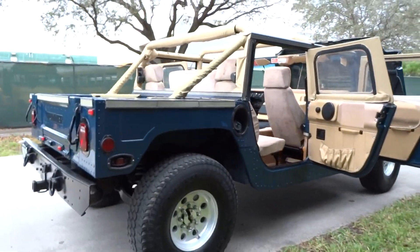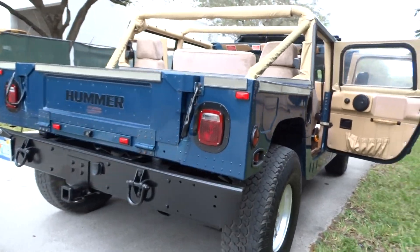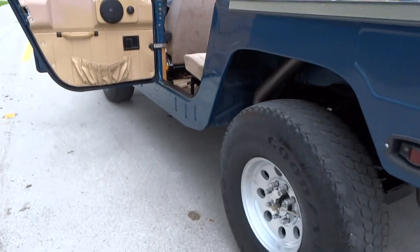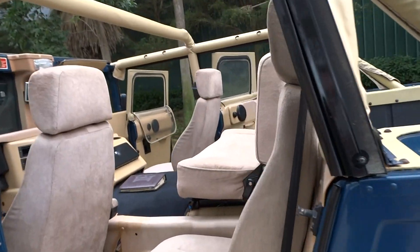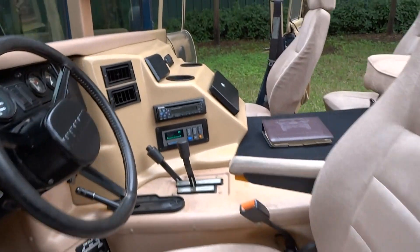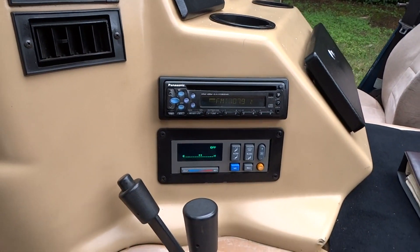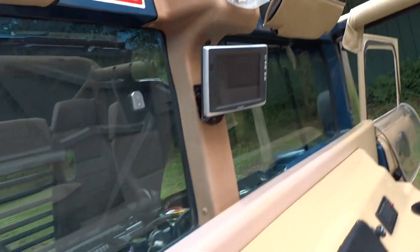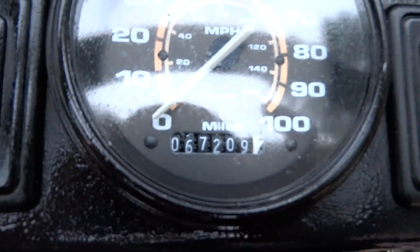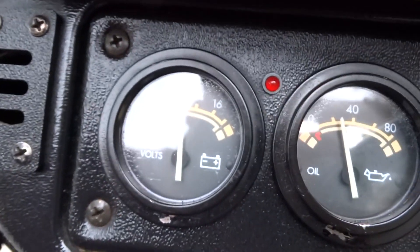You can get an idea of what it looks like on the outside, and a little of the inside. It's running — you can probably hear it. It has a back-up camera. 67,000 miles. Looks pretty good. It's huge.